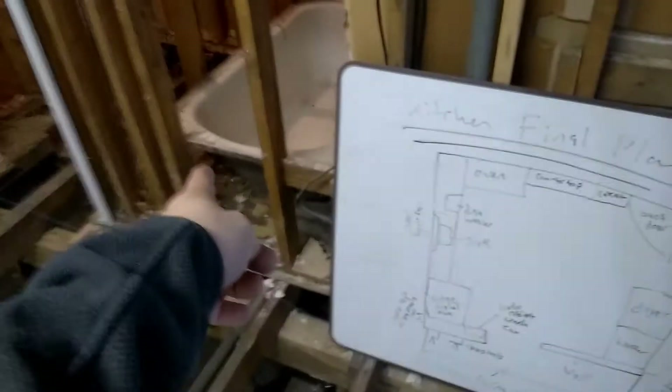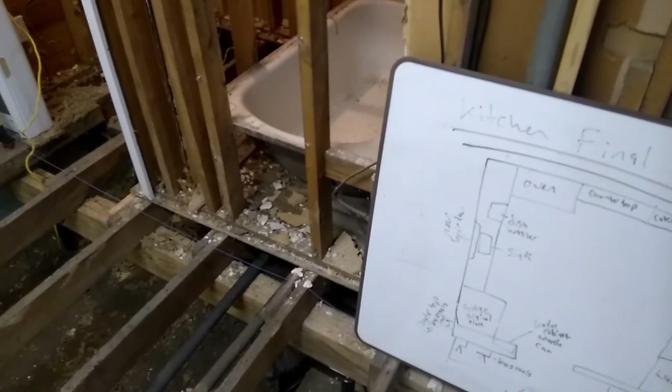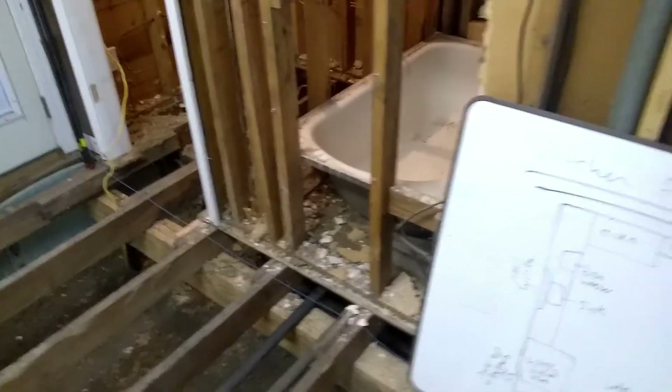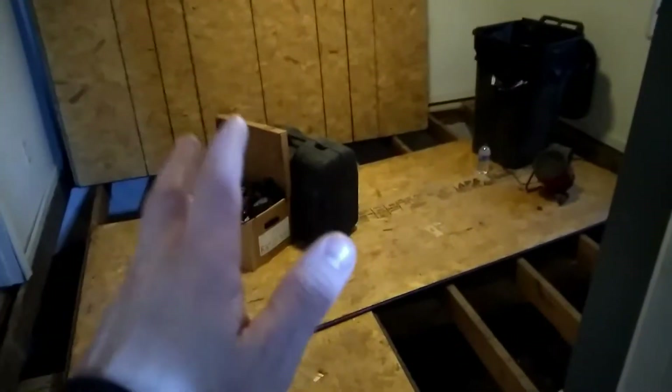Terry had ripped this out to get to the plumbing to make it easier, and after he ripped this wall out — that's the bathroom there — I started to see where the wood was rotten and the termites had come in years ago. No active termites though; talked to a termite guy and he said they'd still be in here if active, but they're not.